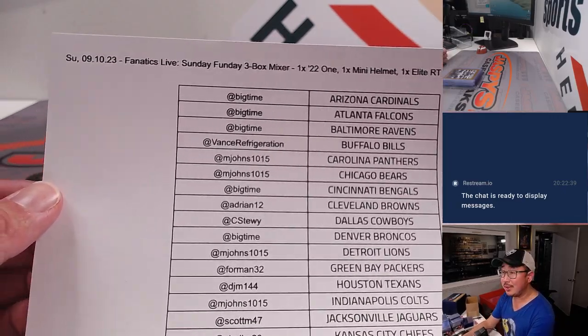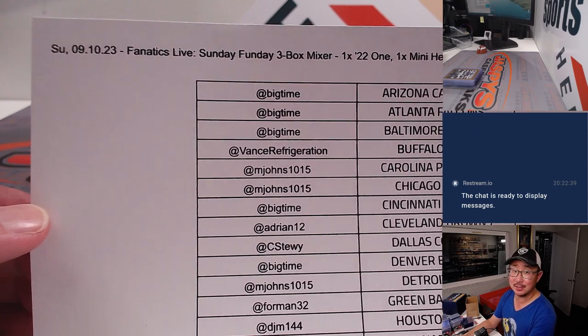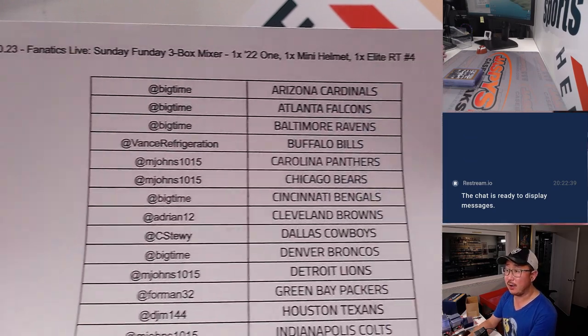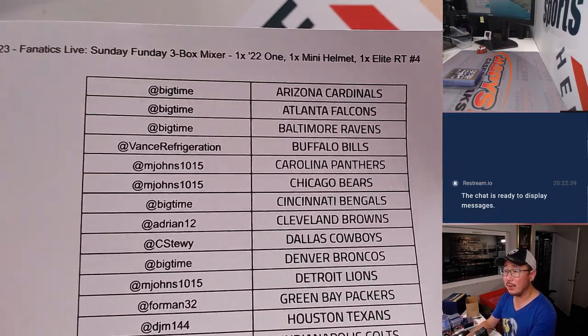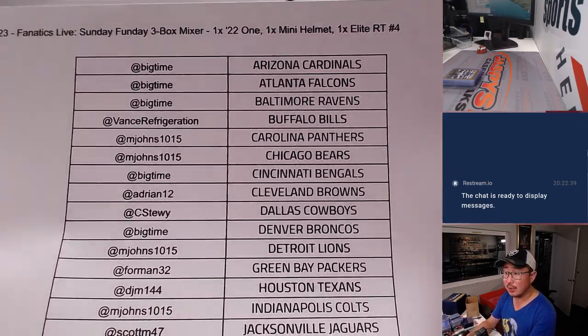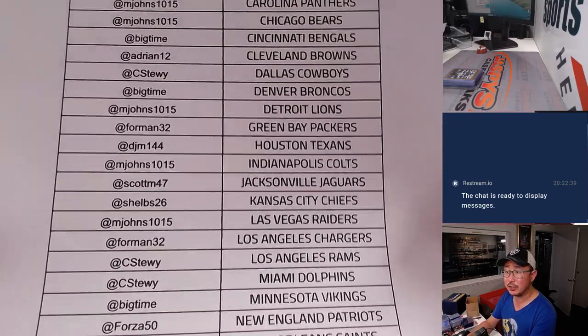Hi everyone, Joe for Jazpies with a recap of our Sunday Funday three-box mixer on Sunday September 10th on the Fanatics Live app. This was random team break number four. Big thanks to this group for bidding on their random team spots and for getting in on the break - appreciate you.